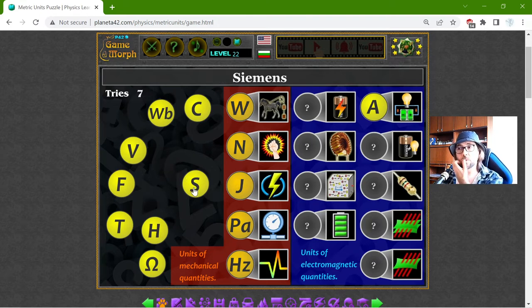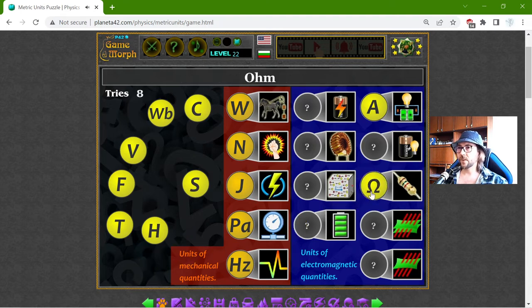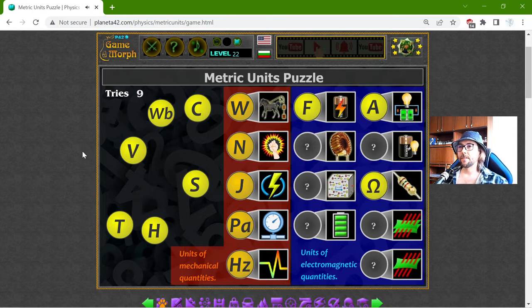Now I'm going to the units of electrical quantities. The Ohm is the unit of electrical resistance. The Farad is the unit of electrical capacitance — yes, there it is. The Volt is the unit of electrical potential, I believe — yep.